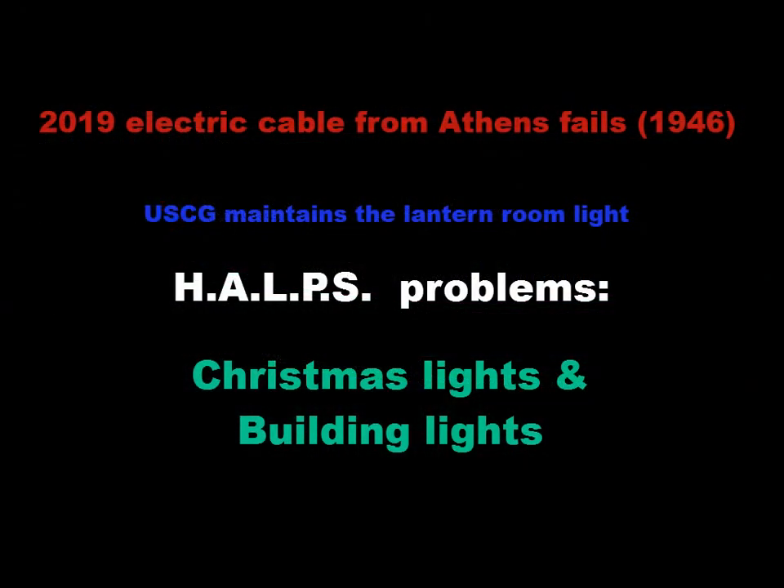Just when you thought it couldn't get any worse with the foundation challenges, in 2019 the electric cable installed in 1946 and buried in the Hudson River failed. The U.S. Coast Guard's solar-panel-and-battery system for the lantern light worked fine. But HELPS faced two problems: the Christmas lights and the building lights. When second graders come out, the building must be lit, so a two-part solution was required.